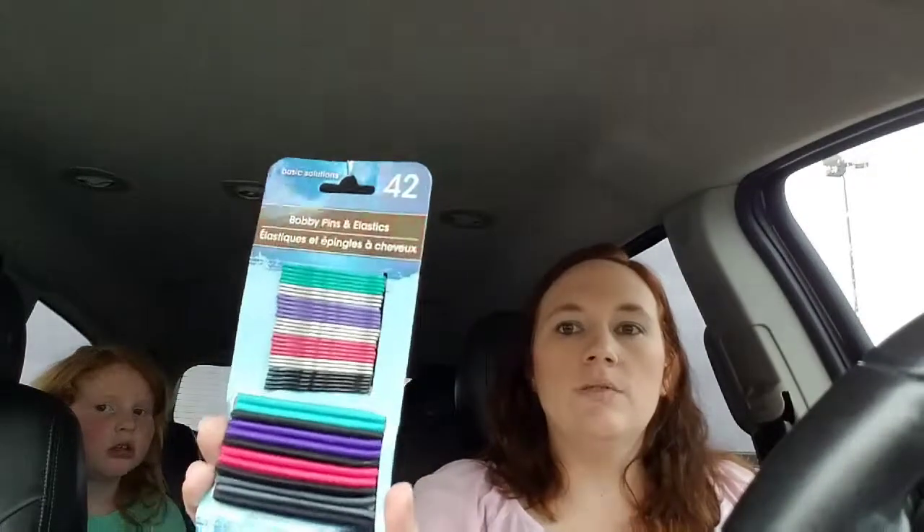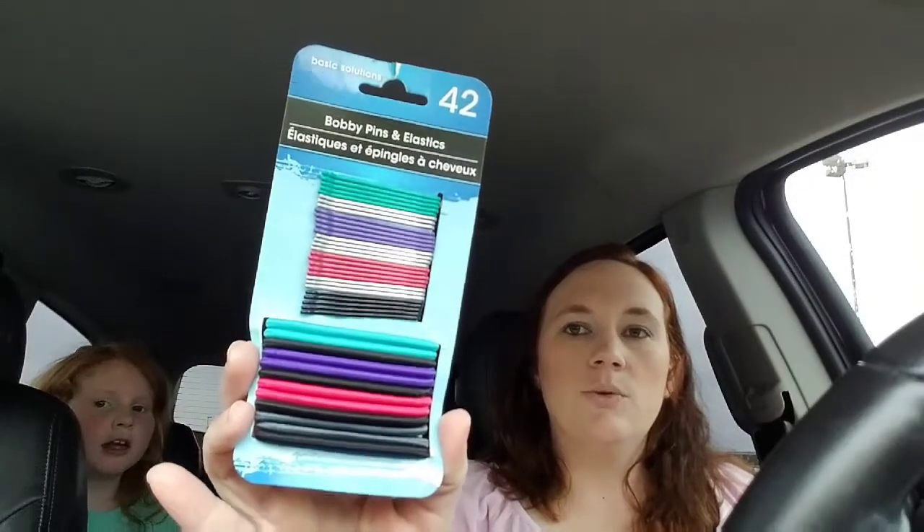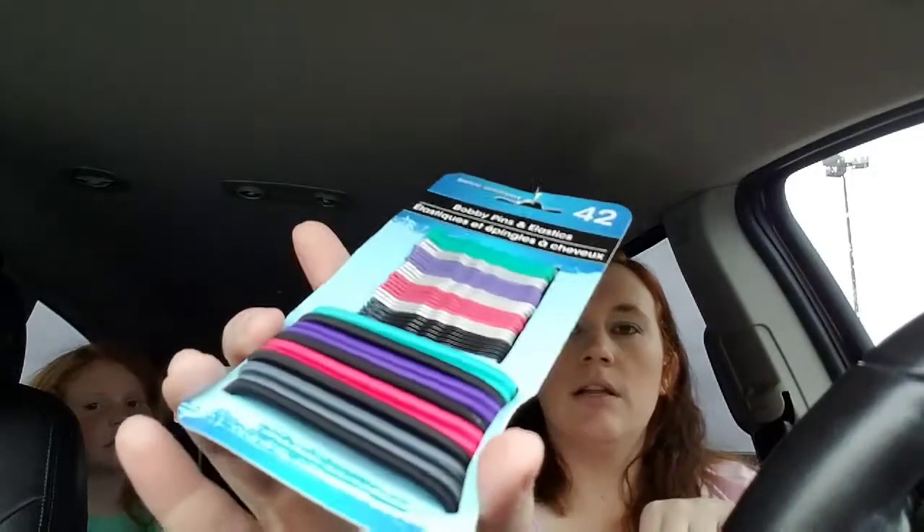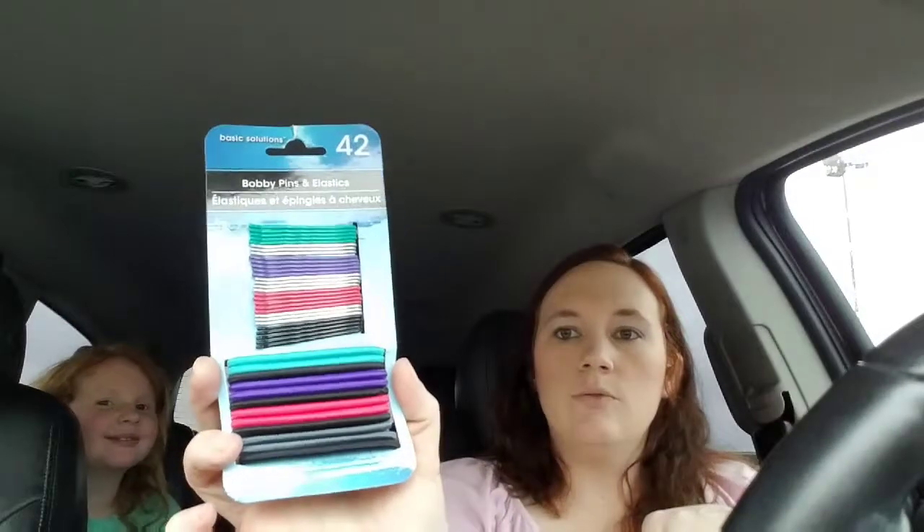Someone is a super messy girl! In the hair section we found a really cool set — 24 pieces of colored bobby pins and hair bands, including the thick hair bands I like. We thought those were really cool and we can share them.